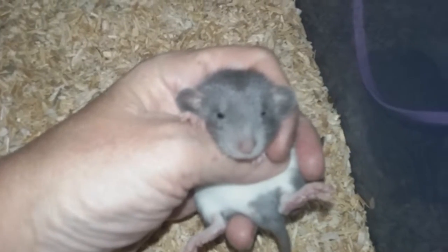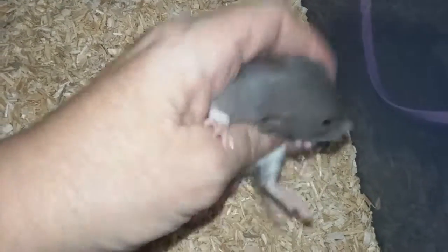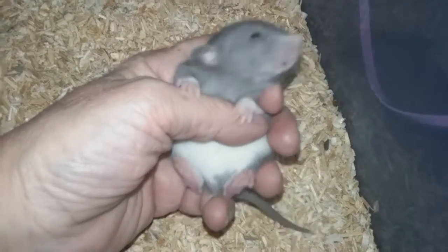Okay. Little Dumbo — Russian Blue Berkshire.